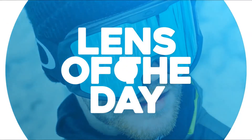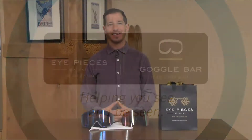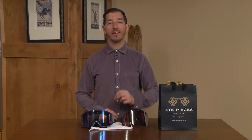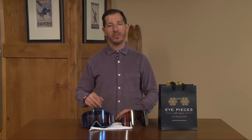Lens of the Day is brought to you by Eyepieces of Veil and Goggle Bar, serving the Veil Valley for over 30 years. With powdery conditions out there, you're going to want a goggle that highlights all of the terrain and gives you the ability to easily swap out to a sunny day lens by the time we get to Monday and Tuesday when the sun cruises in.